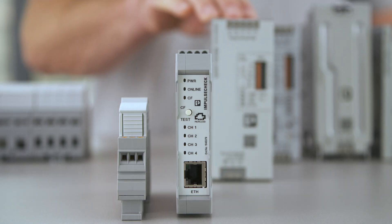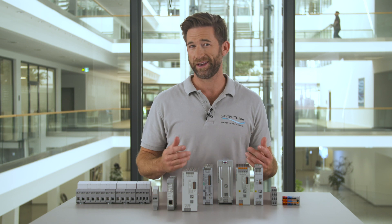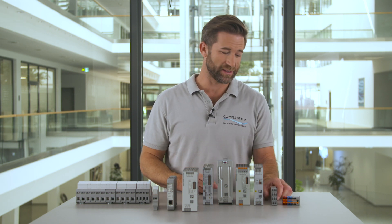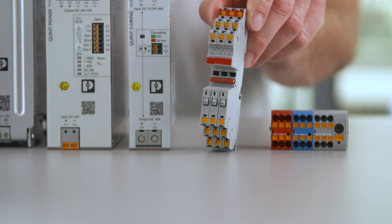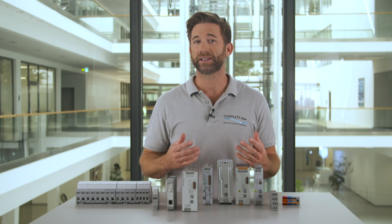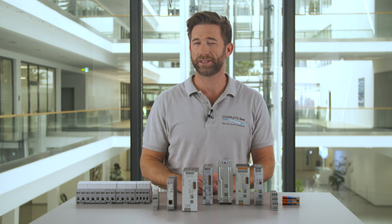The Quint Power product portfolio from Phoenix Contact offers a complete solution for any application. Electronic circuit breakers like this PTCB guarantee the reliable operation of the loads fed by the power supply. PTCB provides a flexible and space saving over current protection on only 6 mm.